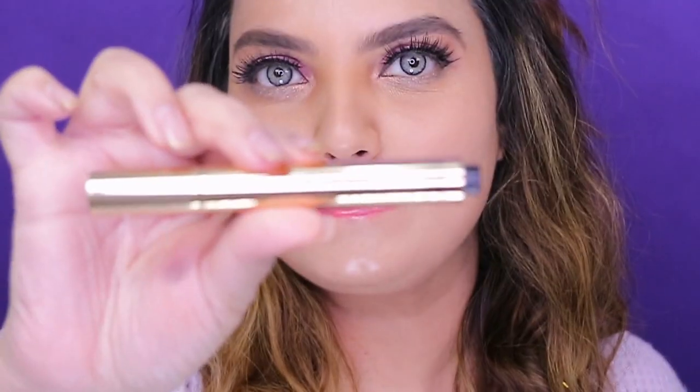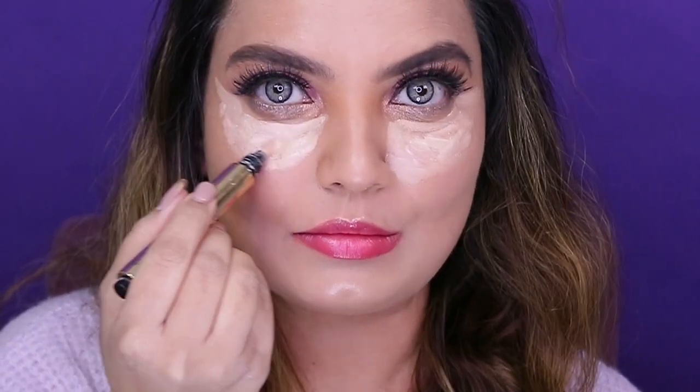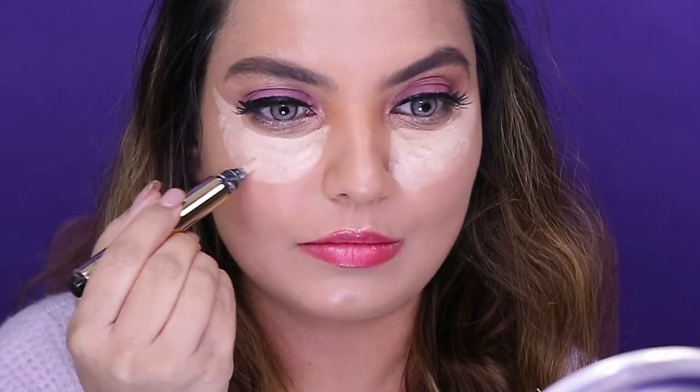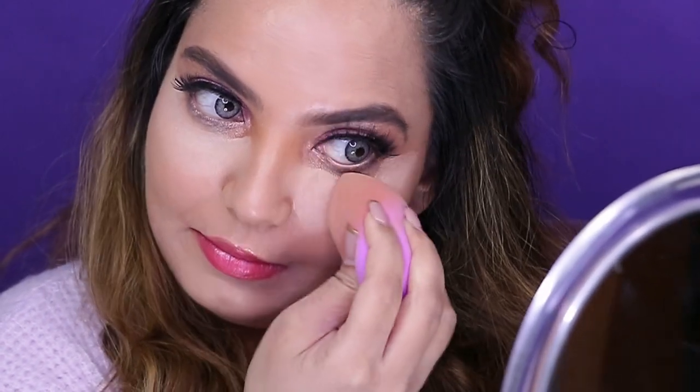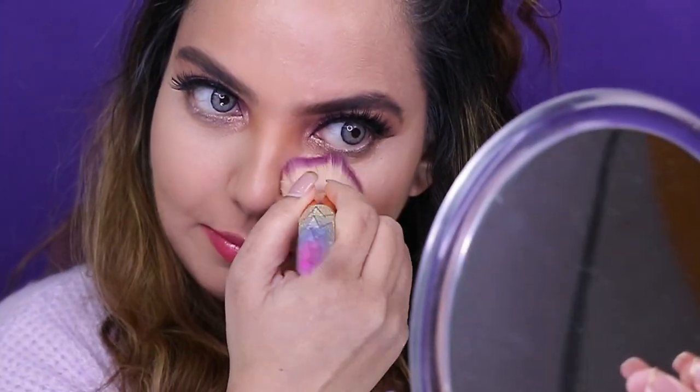For the concealer I've used YSL — I've used this concealer a lot in my videos. I love it, especially when I don't want heavy concealer under my eyes. Using a Beauty Blender, I'm blending the concealer well into the skin, then using a brush to spread the concealer and diffuse the edges where the Beauty Blender can't reach. Going back with the Beauty Blender to diffuse and brighten the area under the eyes.